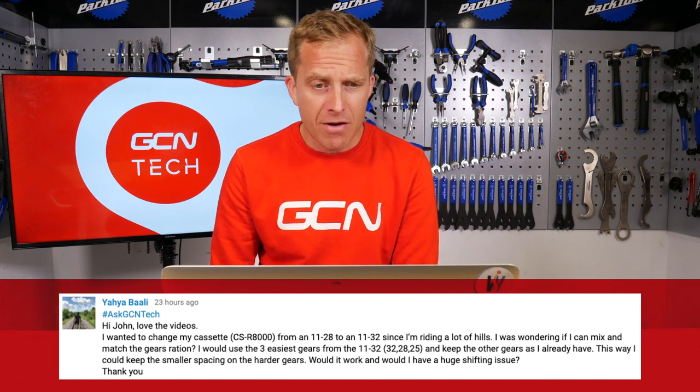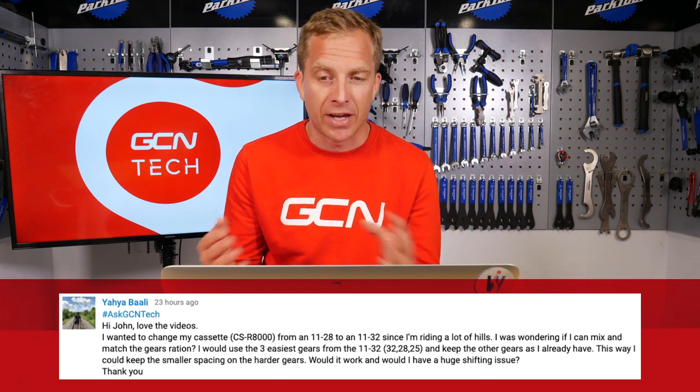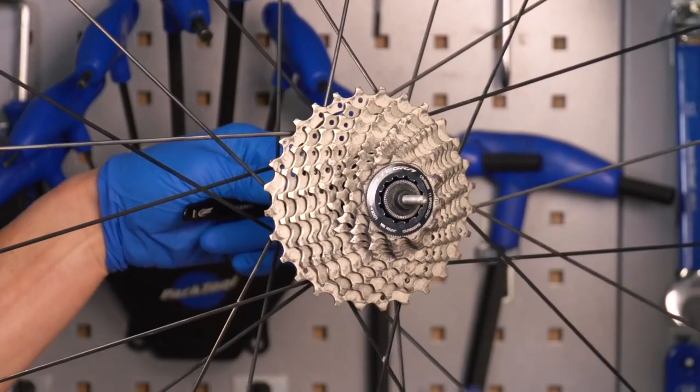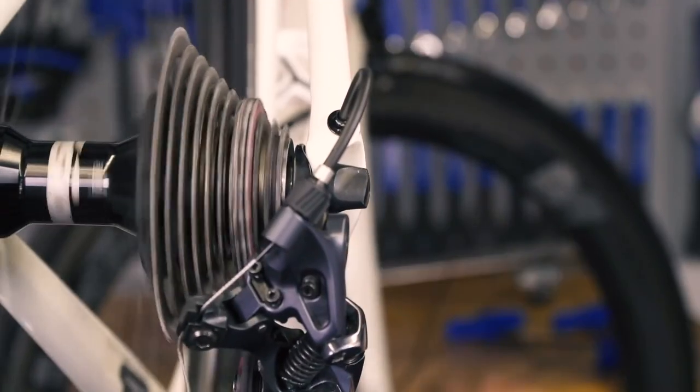Next is Yaya Bali, who wants to change their cassette from an 11-28 to an 11-32 because they're riding a lot of hills. They're wondering if they can mix and match gear ratios — using the three easiest gears from an 11-32 and keeping the other gears as they already have, to keep smaller spacing on the harder gears. Yes, that will work absolutely fine. When I go snooping around pro riders' bikes before mountain stages, you quite often see that being done — close ratios at the harder end of the cassette, and then a bailout gear like a 32. It will work absolutely fine. The bigger the gap between sprockets, the less snappy that gear change is going to be, but it will be absolutely fine.